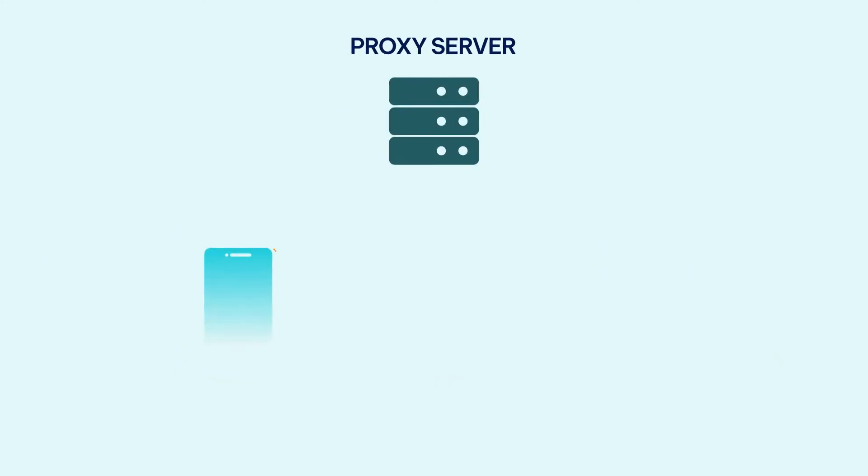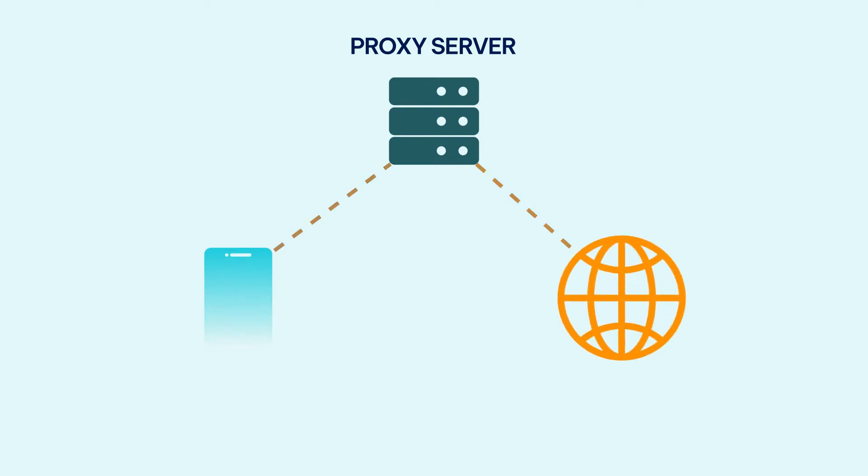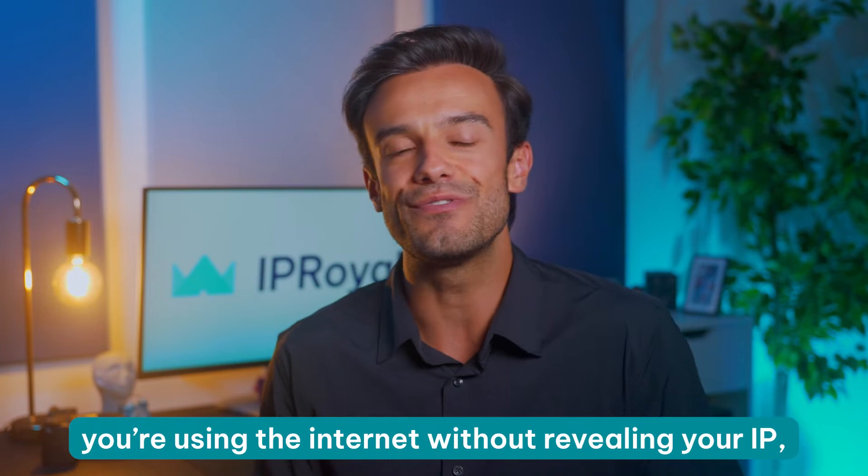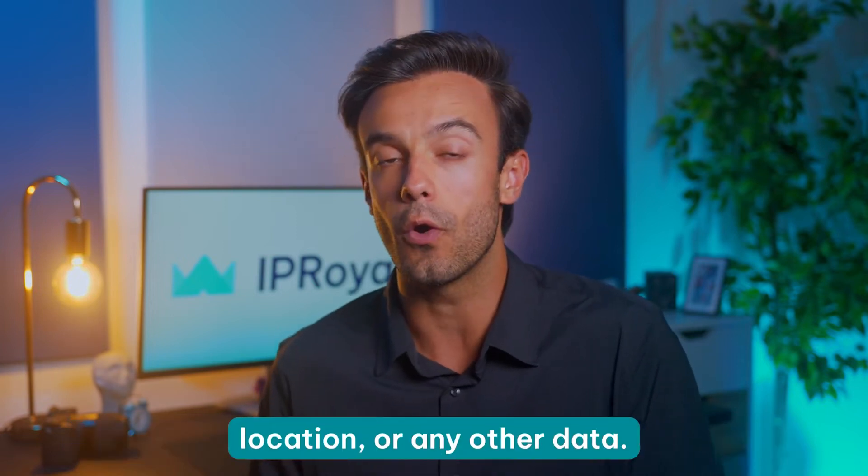Let's start with the basics. As you probably know, a proxy server acts as an intermediary between your device and the internet. It receives all your requests, replaces your IP with its own and forwards it to the website. When they send a response, it goes to the proxy first and then the proxy forwards it to your device. In other words, you're using the internet without revealing your IP, location or any other data.